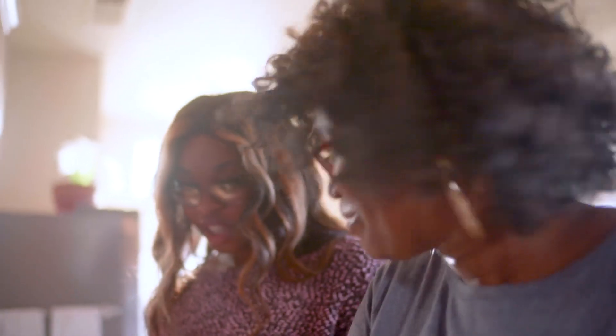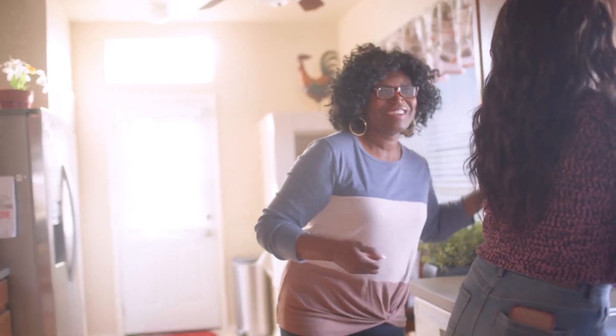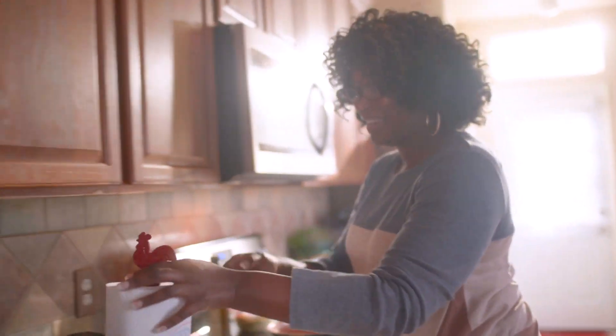Are you excited about your appointment today? Very excited! This skin feels so elastic. It's elastic. It just looks younger. It feels soft and smooth. And I look in the mirror and go, you're looking good, girl.